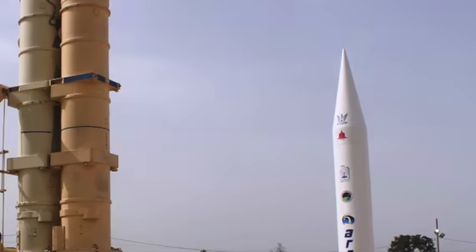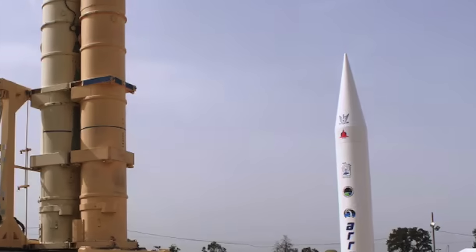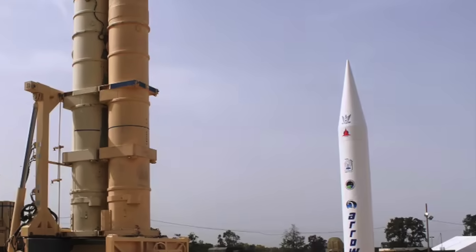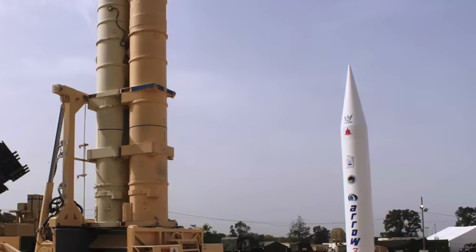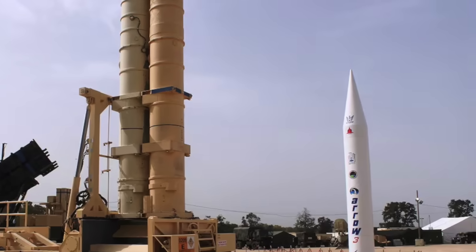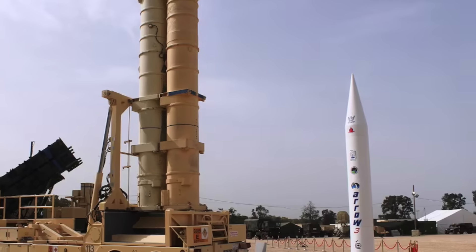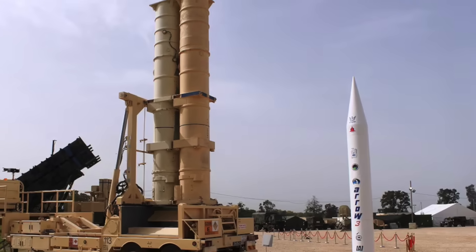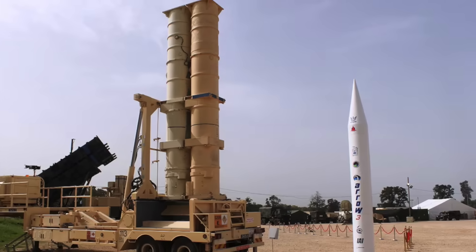Arrow 3 is the most advanced system of the Arrow family and is designed to take out ballistic missiles, including ICBMs. The system has three components: sensors, a battle management center, and an interceptor missile. The main sensor is the Green Pine family of active electronically scanned array radars, reported to have a range of 500 km or 310 miles, capable of target detection and continuous tracking. The Citron Tree Battle Management, Command, Control, Communication and Intelligence System serves as the control center for data processing, threat assessment, mission control, early warning, launch point estimation, and prediction of impact points.